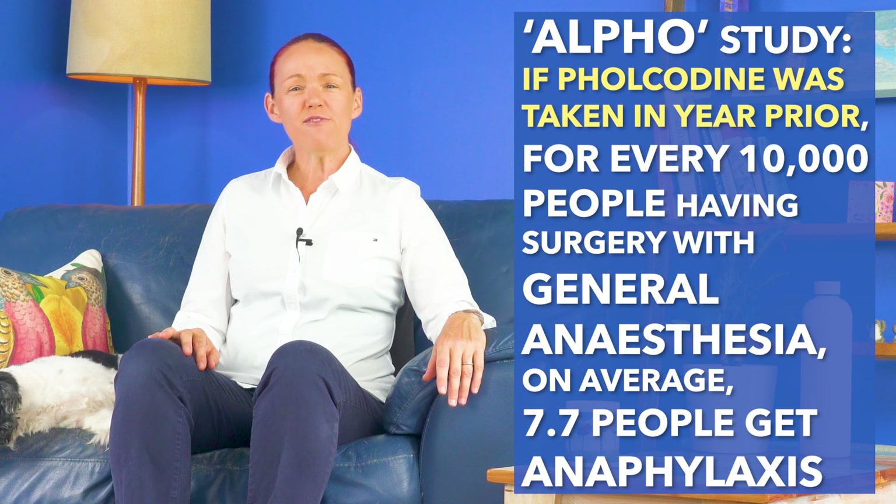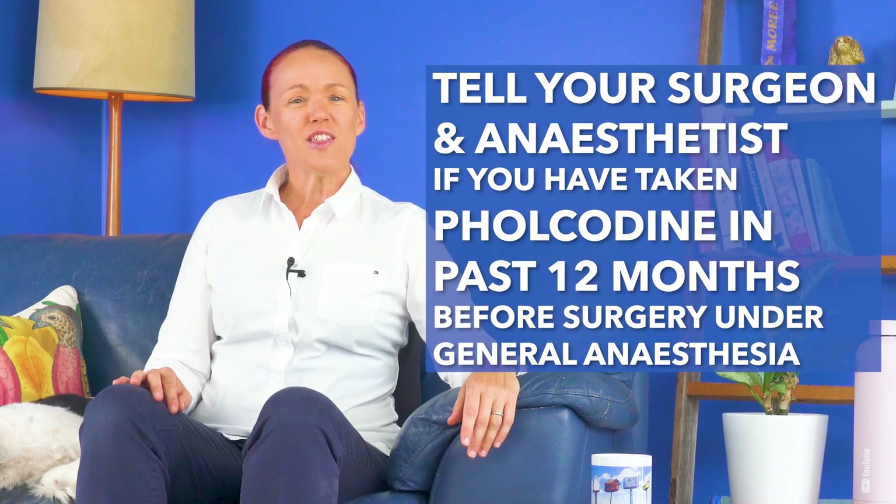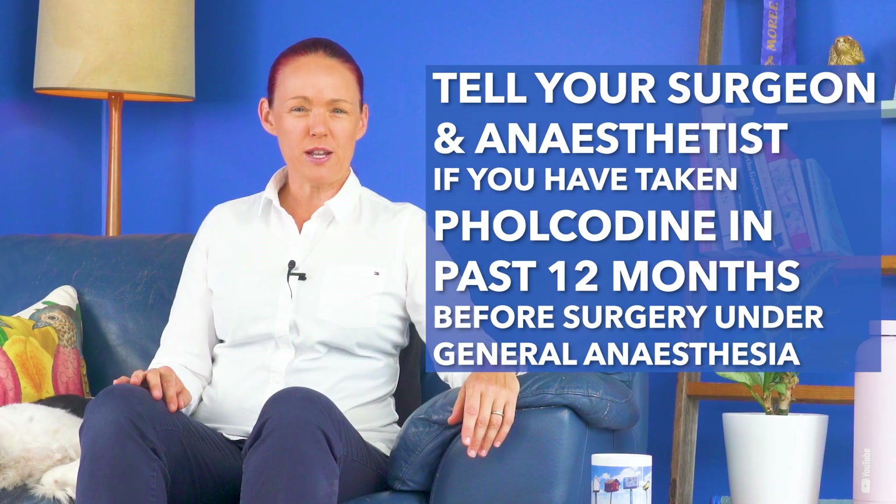Based on this info, the rate of anaphylaxis during surgery is still low, but if it is possible to make the risk of anaphylaxis about 4 times lower by not using folcodeine, I think that sounds like something we should all consider if we live in countries where folcodeine is still currently available, like here in Australia or the UK. If you are going to have surgery under general anaesthesia and you think you may have taken a product with folcodeine in it during the past year before the surgery, make sure you tell your surgeon and your anaesthetist so that they can be extra careful to watch for any possible signs of anaphylaxis during surgery.